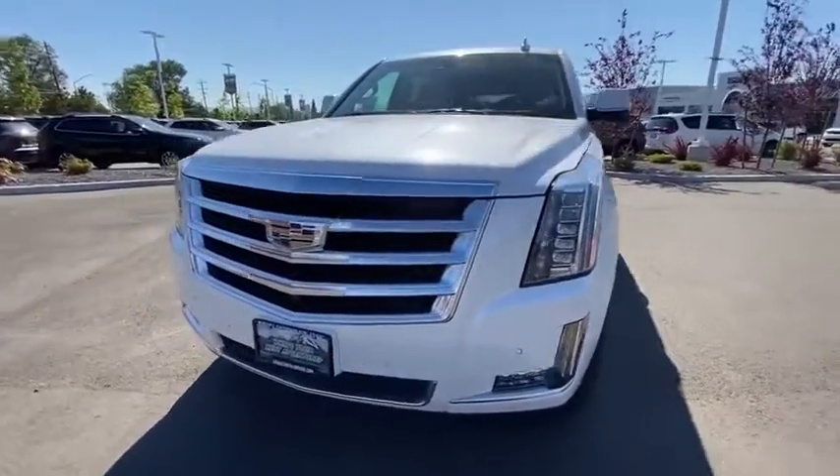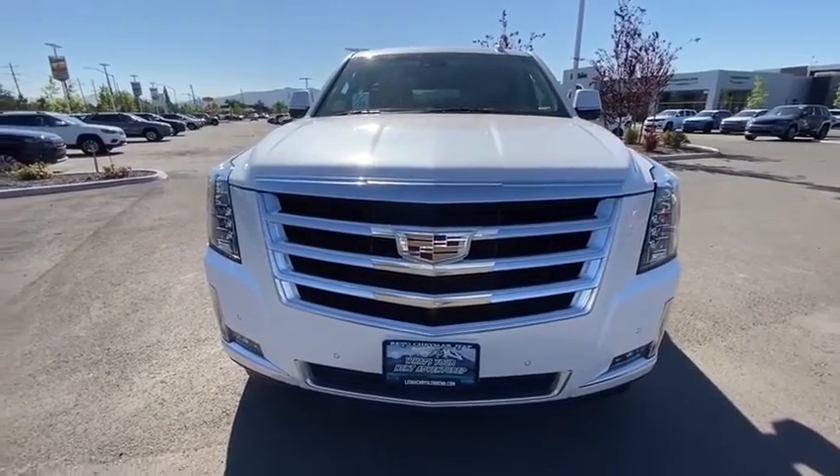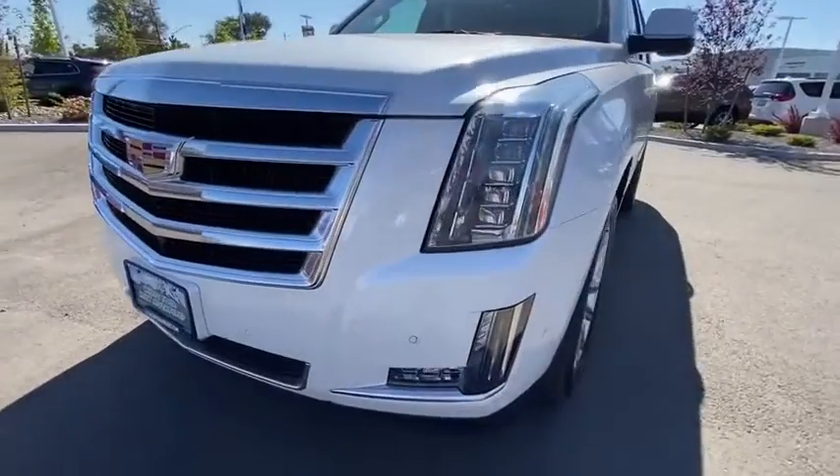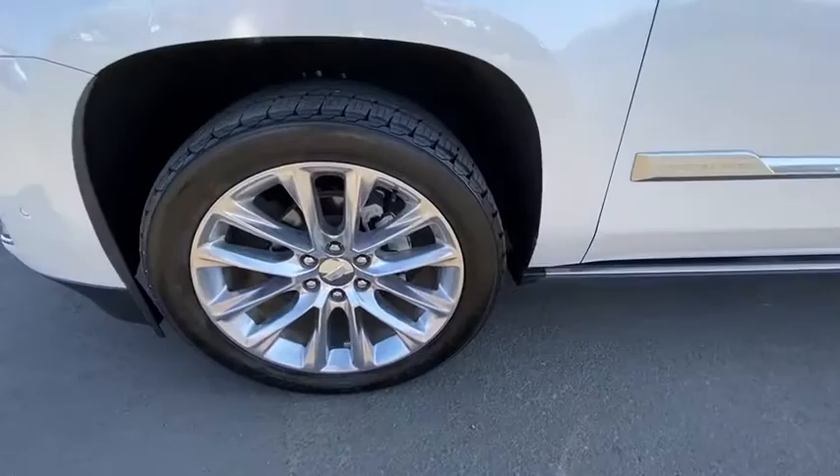Running boards, leather-wrapped steering wheel, adjustable steering wheel, driver lumbar, power steering, front floor mats, four-wheel disc brakes, ABS four-wheel, cruise control, premium sound system, rear defrost.